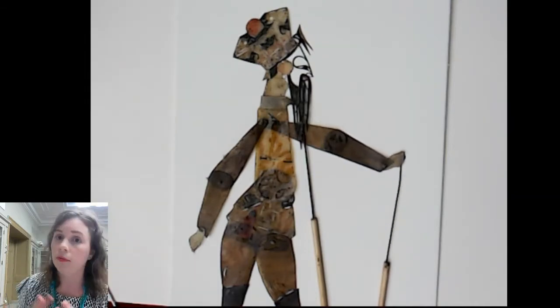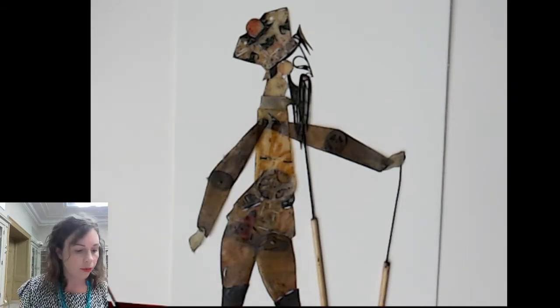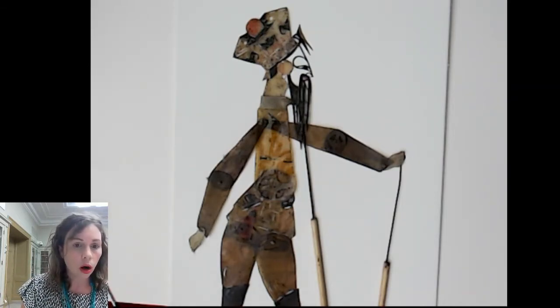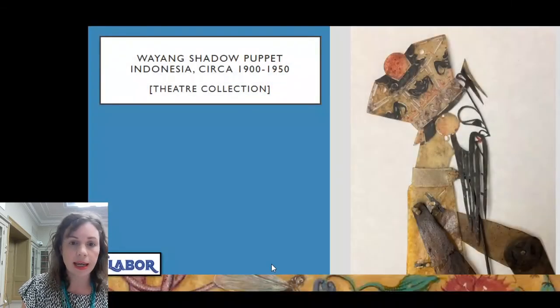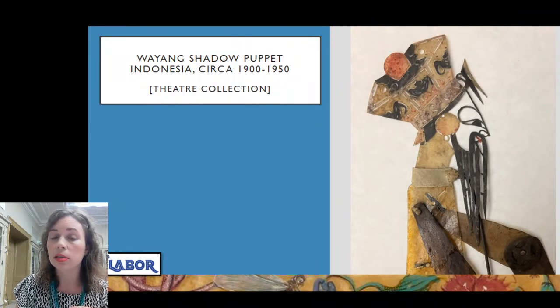What the viewers would be watching would be the shadow rather than what I'm doing now, very delicately trying to give you a sense of the object and its initial use. When we put it on view, we're not having anyone puppeting as they would. Wayang Kulit is an ancient and traditional form, but certainly not a dead one — it's continuing to evolve today.